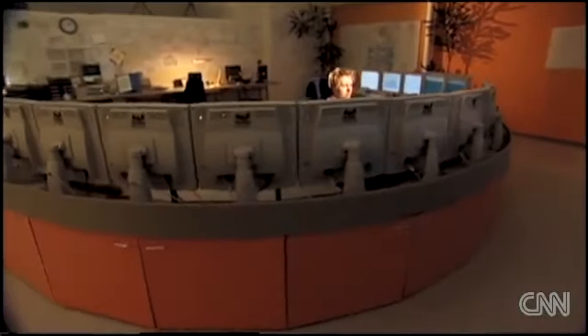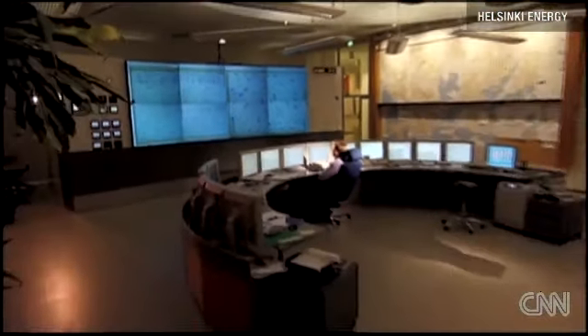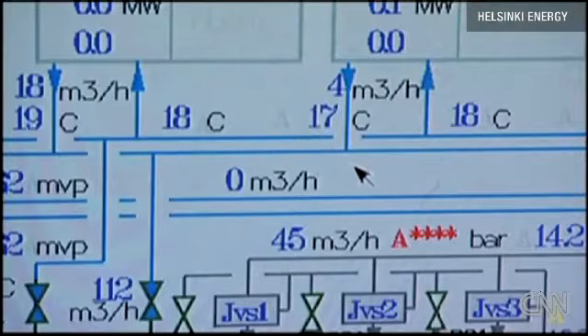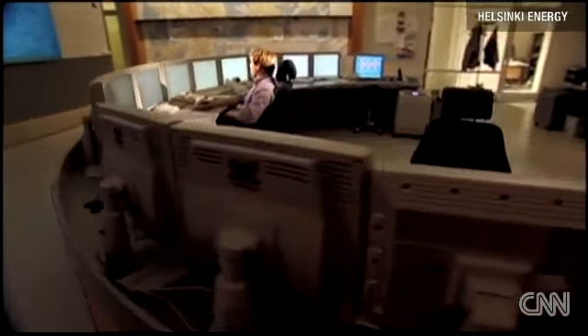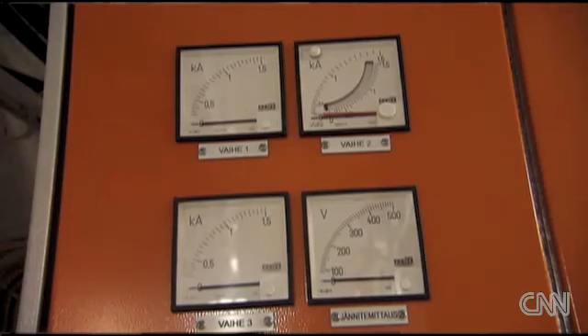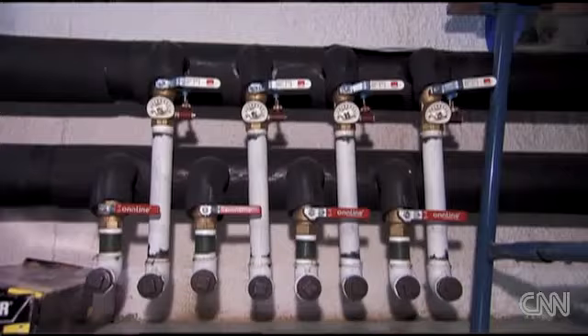Data centres are consuming at least 2% of all the energy consumed in the world, and it's growing fast, thanks to Google and others. In most data centres, just half of the energy consumed is used by the computers themselves — the rest is used to cool the computers down. What's different with us is we're using seawater, which is cold here in Finland, and that's how we cool efficiently. We don't use electricity to cool them down, so we save a lot of electricity and energy. And we're actually taking the excess heat and putting it into the district heating network, warming Helsinki homes.